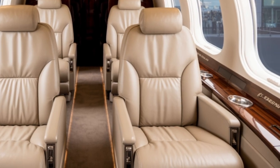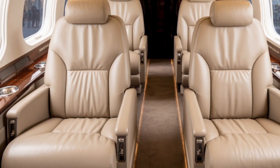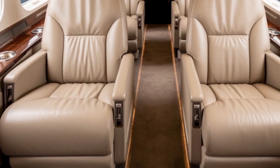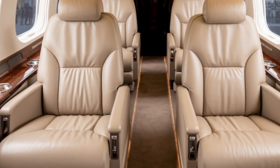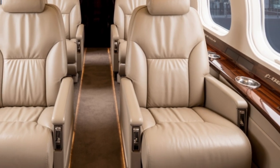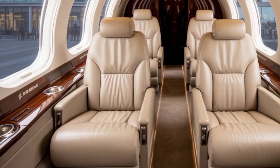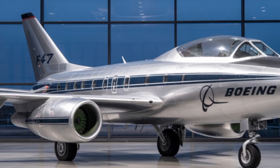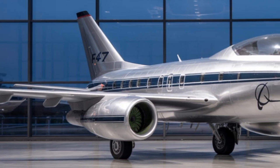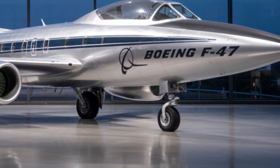Let's move on to the cockpit — or should I say, the brain of the beast. The F-47 cockpit is entirely glass, with no physical dials or switches. Instead, it uses augmented reality displays projected directly into the pilot's helmet visor. The pilot has a full 360-degree view through the aircraft using external cameras and sensors. Boeing calls it the God's Eye View, and it's not just marketing hype. This system allows the pilot to see through the aircraft, track targets, and manage weapon systems using voice commands, eye tracking, and gesture control.